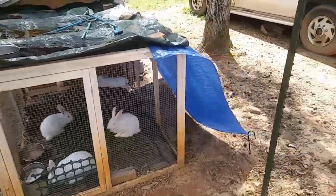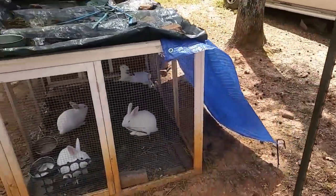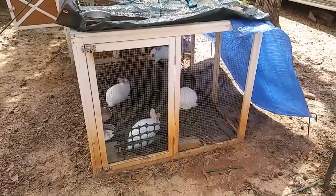I haven't washed my hair in over a week and I've got to get it done. First I had to change the bunny shade because the sun is already starting to beat down on this area, so now they'll be shaded for the rest of the day.